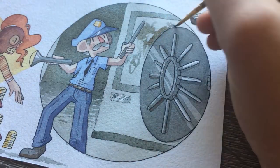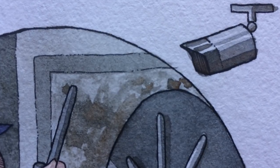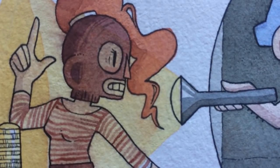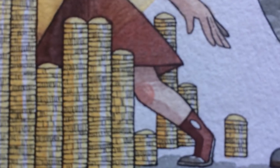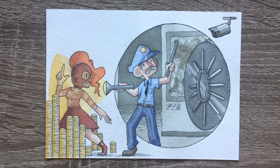I didn't even talk about the background — but as you can see, it really brought the illustration together. Have you ever witnessed a robbery happening? I haven't — my life's pretty boring. Alright guys, thanks for watching and I will see you in the next video. Bye!